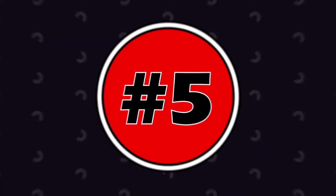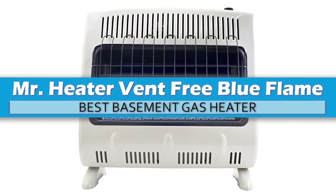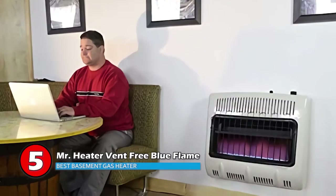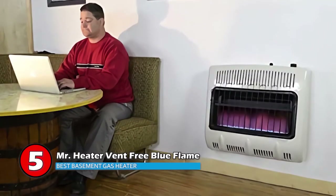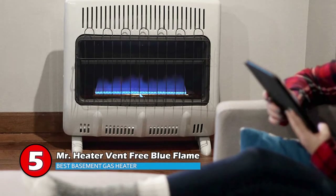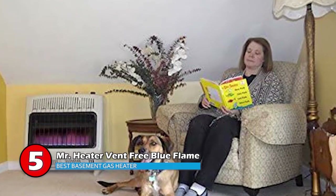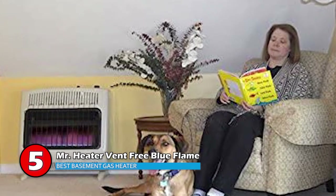First we have Best Basement Gas Heater: Mr. Heater Vent-Free Blue Flame. This unit is a vent-free blue flame heater that stands out because of its built-in thermostat and no gas odor. It can heat about 750 to 1000 square feet of area. You can take full advantage of it either by mounting it on the wall or by placing it on the floor.